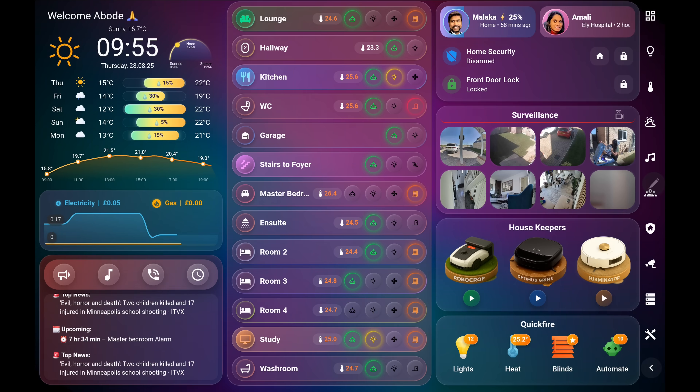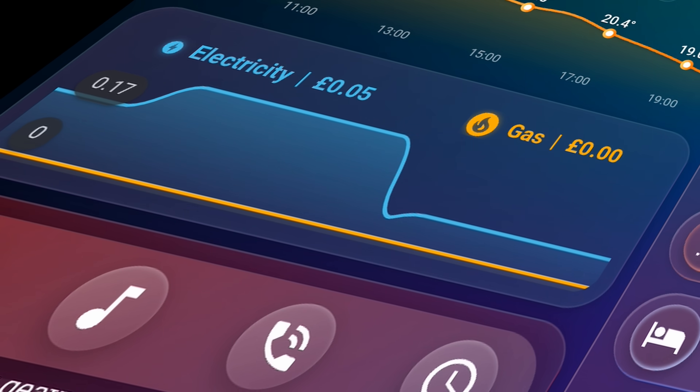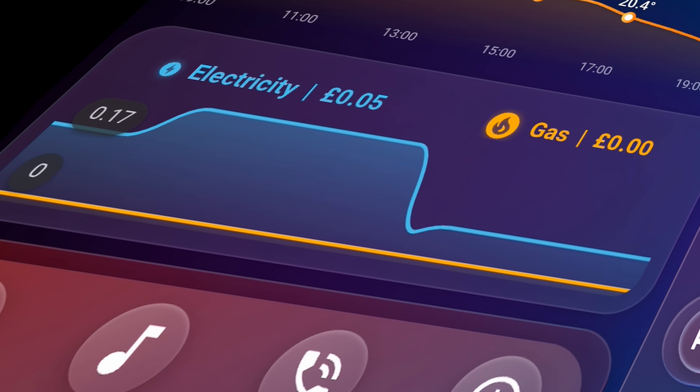The energy card provides a clear overview of electricity and gas usage across the house. This is powered by the Hildebrand integration, capturing live data for effortless tracking.